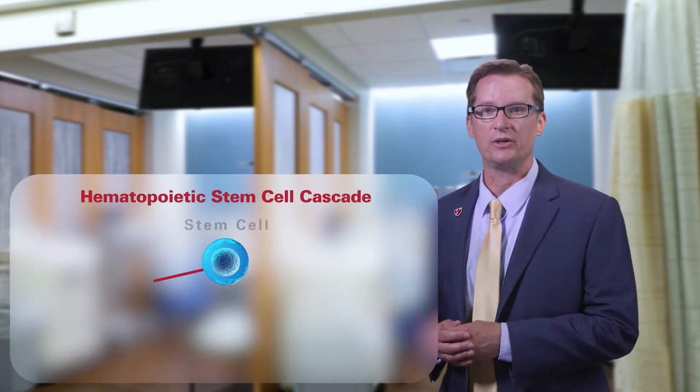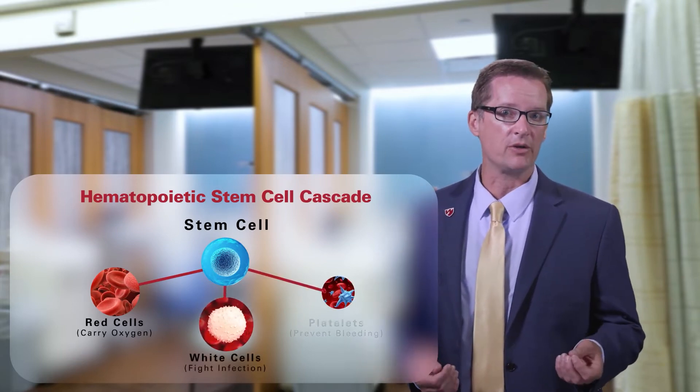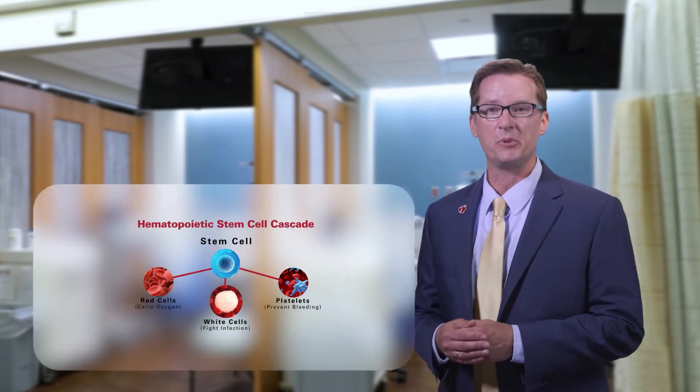Stem cells are immature cells that mature and divide to make important cells for your body to function. They make up the red blood cells that carry oxygen, white blood cells that help fight infections, and platelets that prevent your body from bleeding.